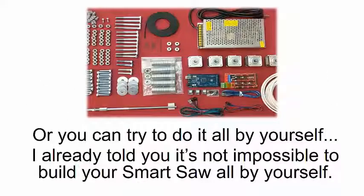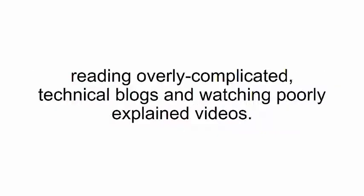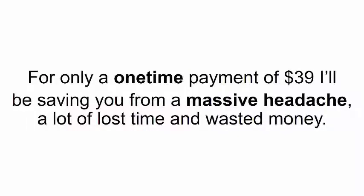Or you can try to do it all by yourself. I already told you it's not impossible to build your smart saw all by yourself. The problem is it will take you an eternity, especially if you never invented or even built anything before. There's a lot of guesswork involved. You'd probably have to spend weeks on end researching DIY websites, reading overly complicated technical blogs, and watching poorly explained videos. I already did all the hard work for you and created a one-of-a-kind, easy-to-follow program with everyone in mind. For only a one-time payment of $39, I'll be saving you from a massive headache, a lot of lost time, and wasted money.